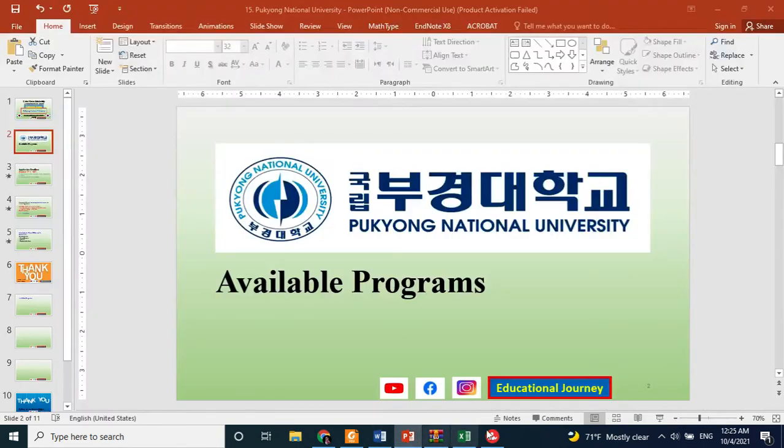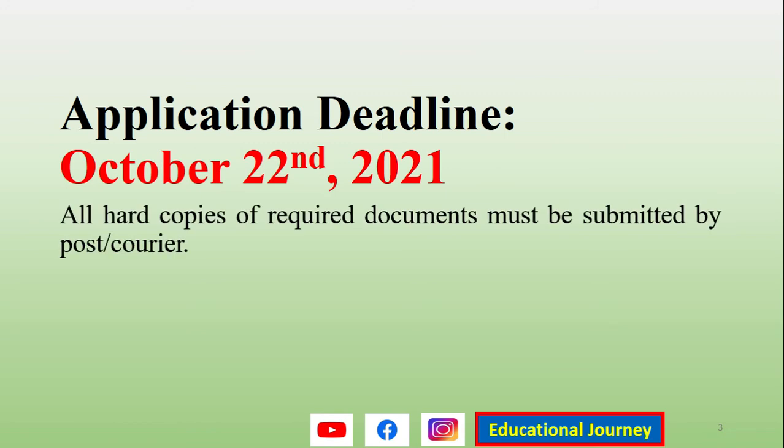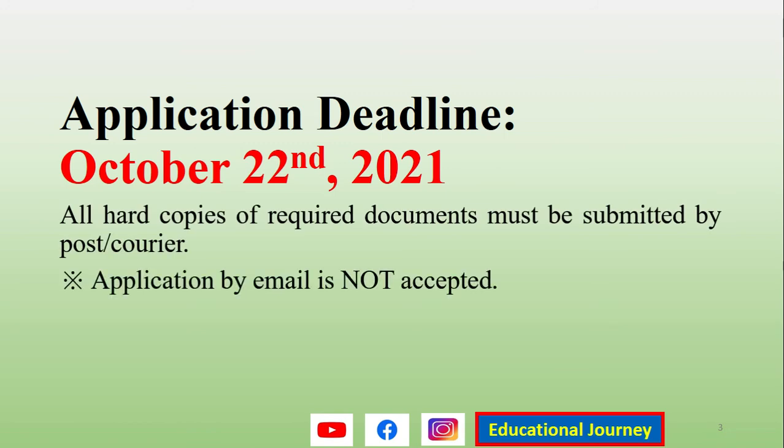The next important thing is the deadline, which is October 22nd, 2021. Your documents in hard form should reach the office by this date. Applications by email are not accepted, so you do not need to send any documents to the university by email. You should submit through post, courier, or a registered courier service.